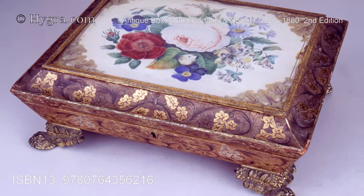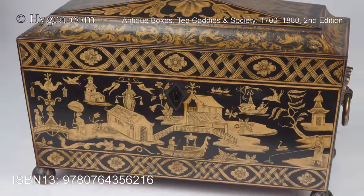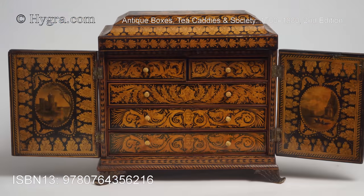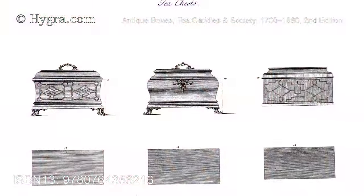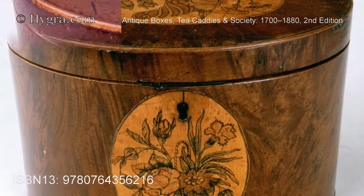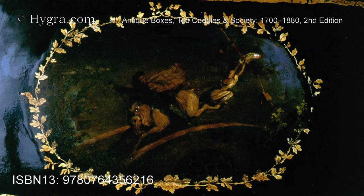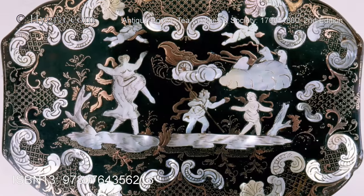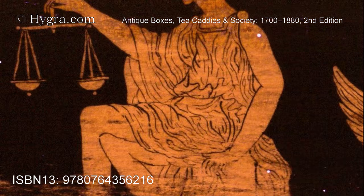The charm of this remarkable book is overwhelming. Antique Boxes and Tea-caddies, along with the people who inspired and made them, dance gracefully through the pages. The reader is guided through the aesthetic, cultural, and social influences of the years covered, accumulating a deep understanding of form, decoration, and purpose.